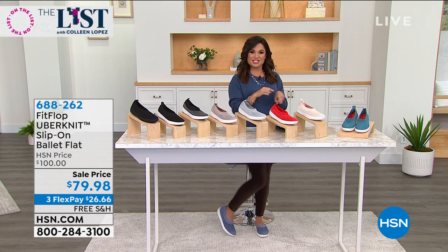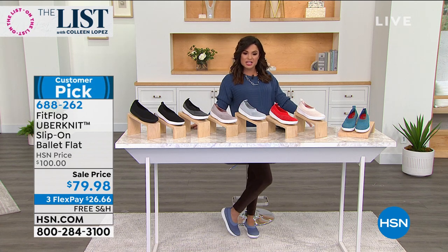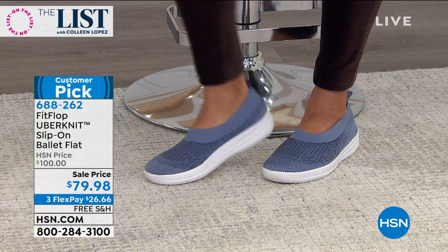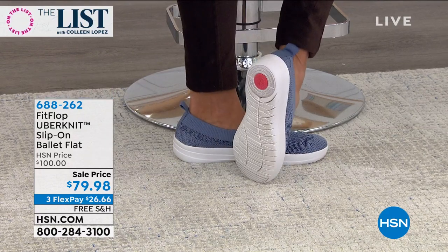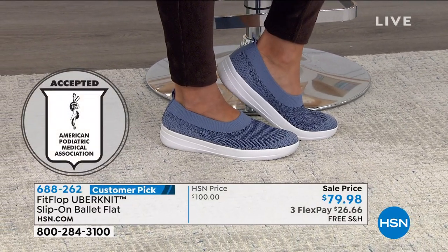Big favorite: FitFlop. You notice the shoe that I'm wearing. We love FitFlop around here, and you love them too. This is a national brand and they bring you the most stylish and comfortable footwear that all has the APMA seal of acceptance, meaning the American Podiatric Medical Association — foot doctors — love these shoes because they are known to promote good foot health.